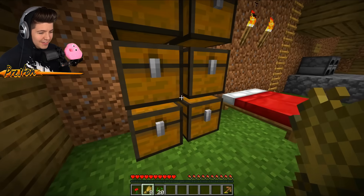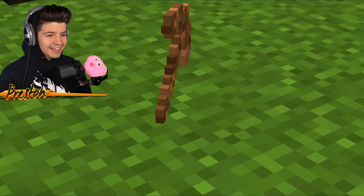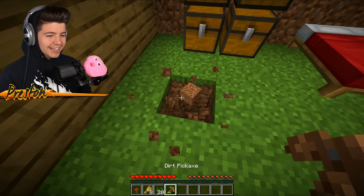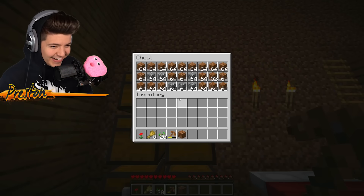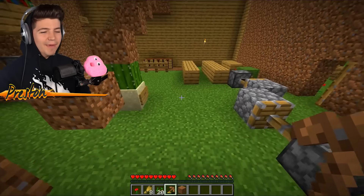Wait, a dirt pickaxe? Are these real? I did not even know that these pickaxes existed. And then the last chest just has cobblestone and dirt inside of it. This noob man.